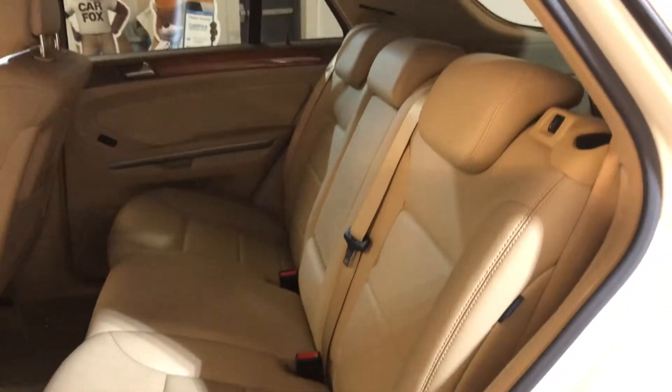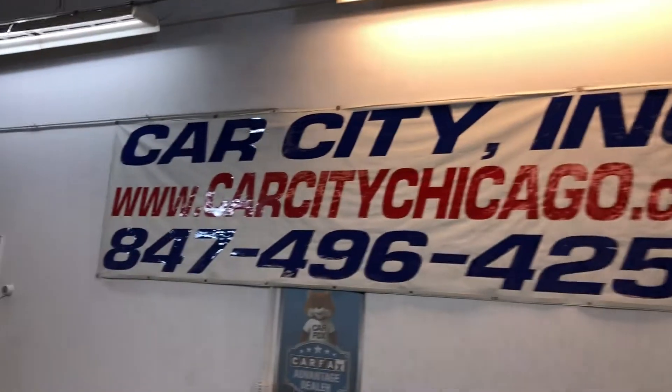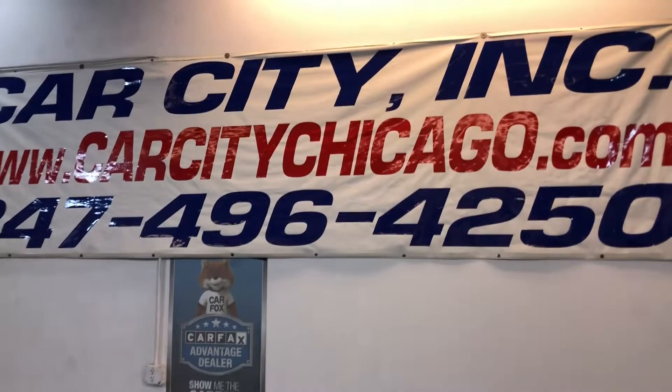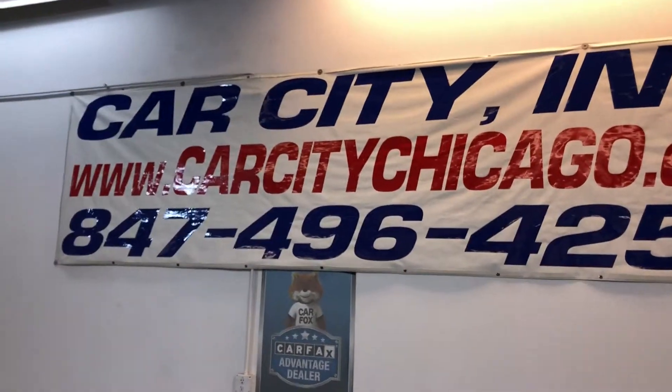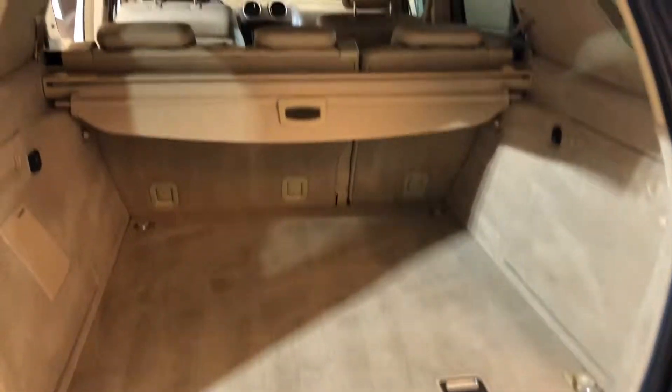Here's the back seat — looks real nice and clean. Got the power lift gate, cargo area cover, real nice and clean.